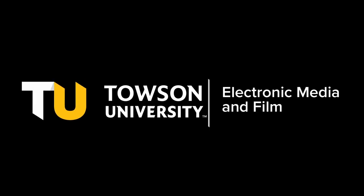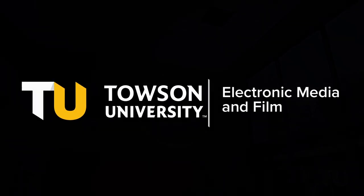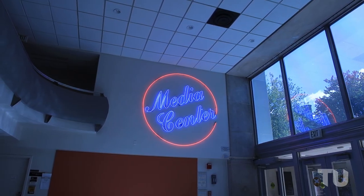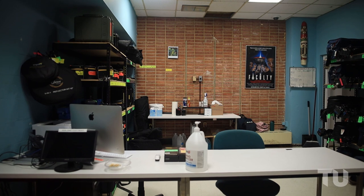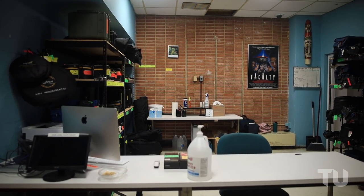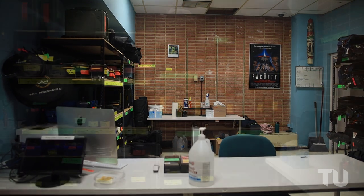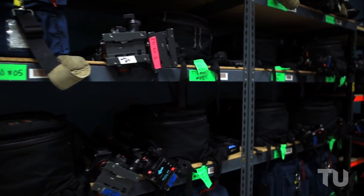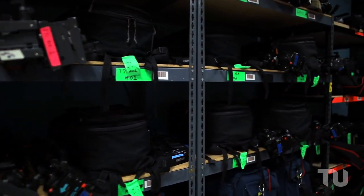Hello and welcome to the Department of Electronic Media and Films virtual tour of our labs, studios, and equipment. We begin the tour with the Equipment Cage. This is the main hub of our production labs where students can check out equipment needed for coursework. The cage has a vast selection of production equipment to help students create professional quality media.